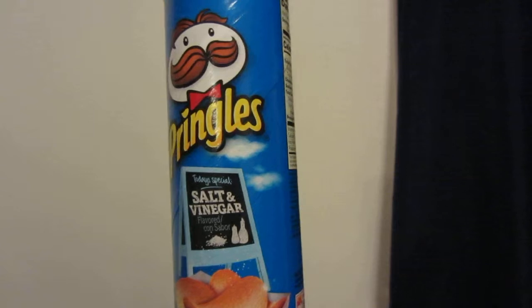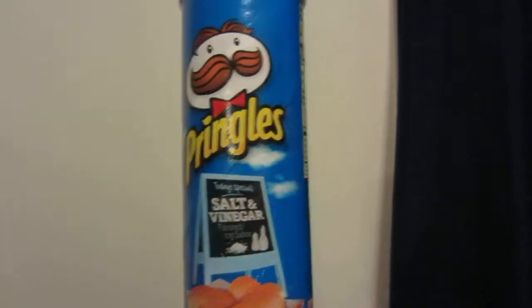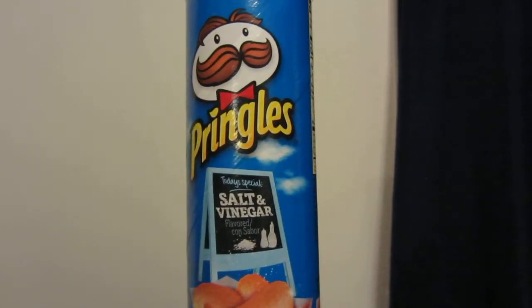You've got the Pringles logo there, which has changed a little bit over the years — he has more of a modern look to him now.